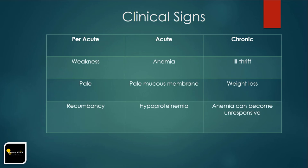Soft stool or melena may be observed. In acute disease, a larger number of individuals in the flock are affected; anemia, pale mucous membranes, and hypoproteinemia are the most common signs. Constipation can occur, and wool break-off occurs in sheep several weeks after acute clinical signs. Chronic disease is often reflected by ill thrift with poor quality wool, weight loss or failure to gain, and anemia unresponsive to treatment due to iron depletion.